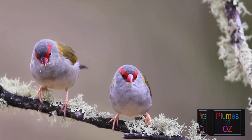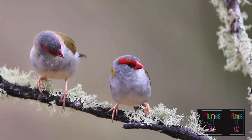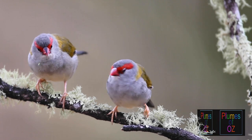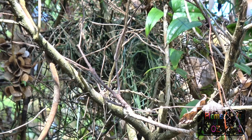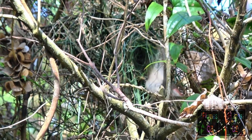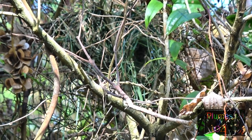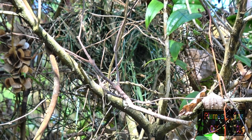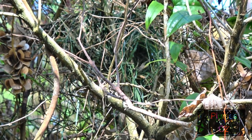Finches are diurnal. Daytime roosting often happens in the middle of the day; most feeding is done over morning and evening. This finch is taking a fine stick into the nest, and the nest is made of similar sorts of sticks. It is a covered nest with a side entrance. On a hot day, one of the pair will often stand outside the nest.